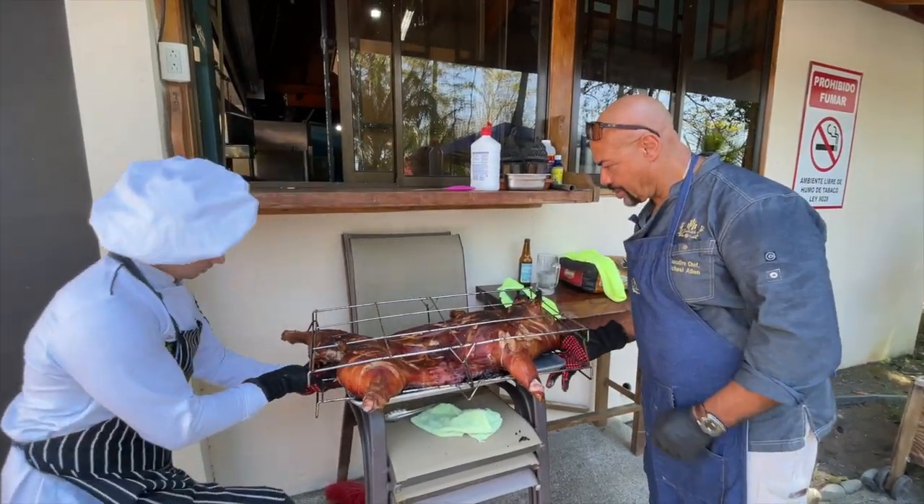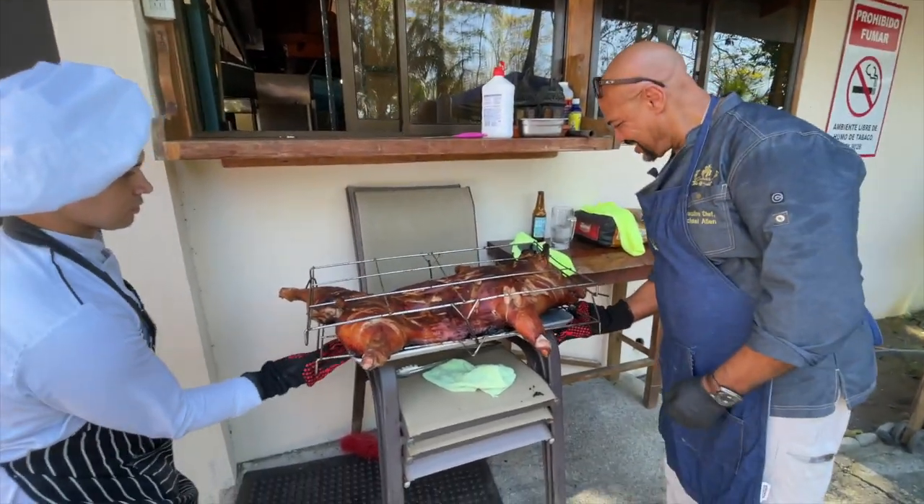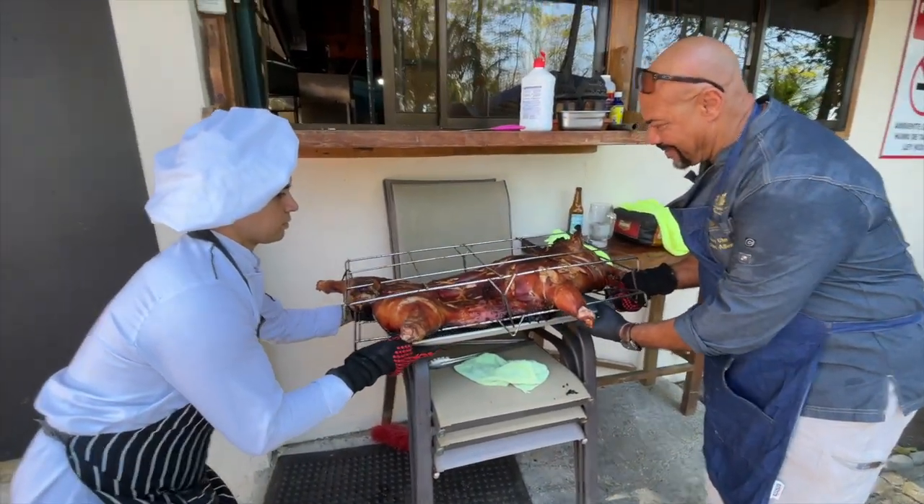They've got Michael, executive chef at the Beehive, here — with an amazing-looking roast pig.